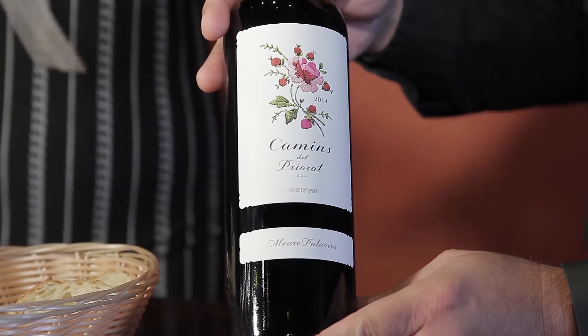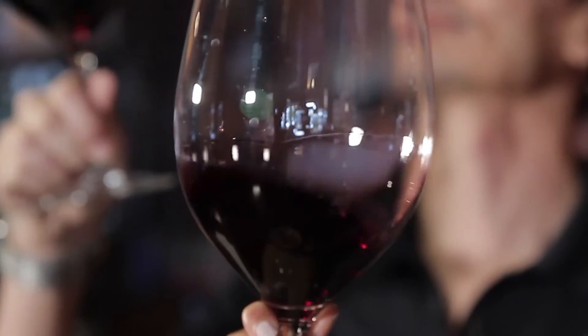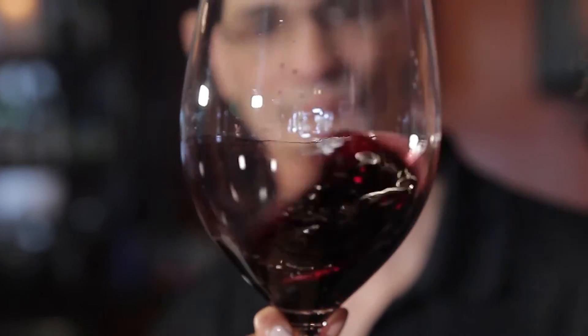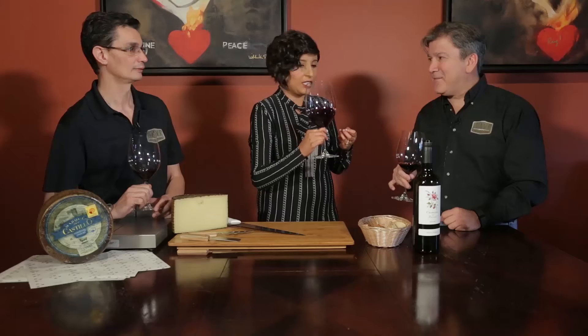This is a 2014 Alvaro Palacios Camas del Priora. This is a blend, primarily Grenache with a few other grape varietals. You are getting a lot of fruit flavors. On the nose you can smell a lot of red berries. On to my favorite part.